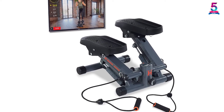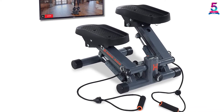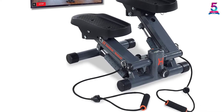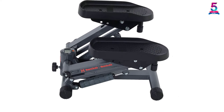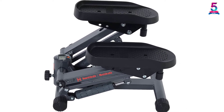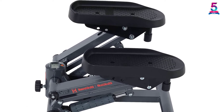With the My Cloud Fitness app, you can easily track and monitor your workouts as you exercise. In addition, it is equipped with an LCD that shows calories burnt, total step count, time, scan, and steps per time. You can also adjust the step height up to 10 inches whenever you want to increase your workout intensity. This makes it a great gift for your loved ones.